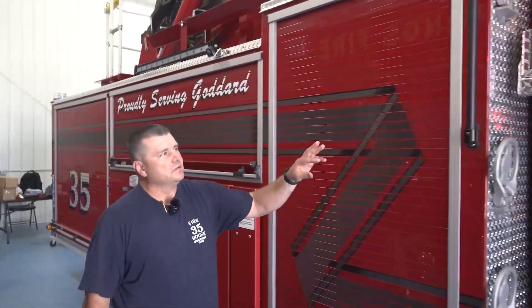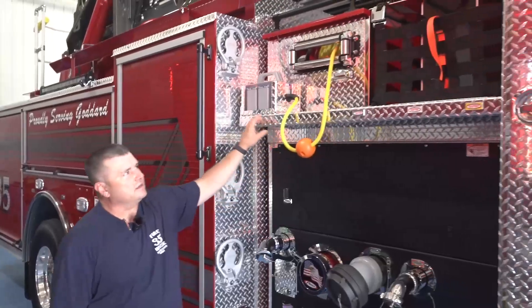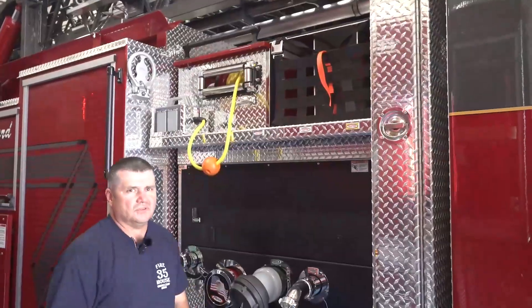We were able to drop our pre-connect hose bed eight inches, allowing for an easier pull for the hose. The guys can stand on the ground now and are able to pull the hose.